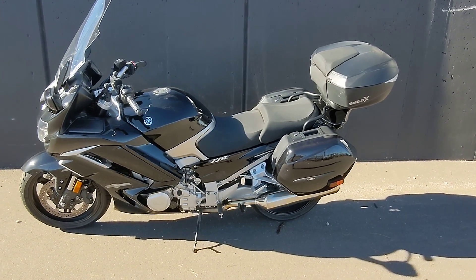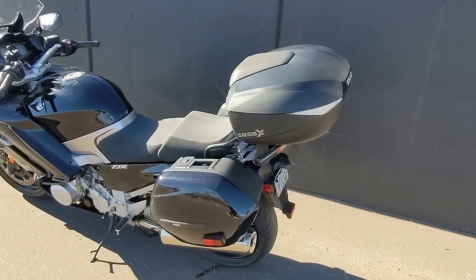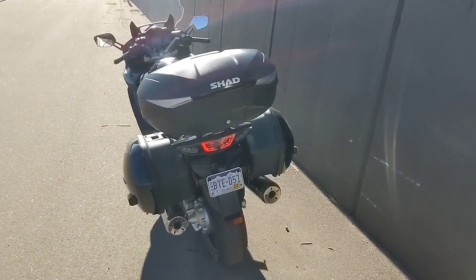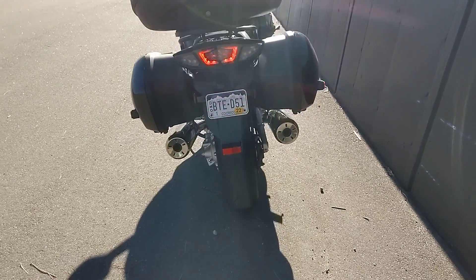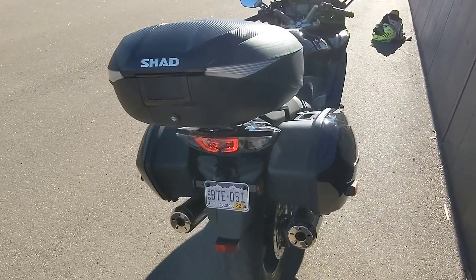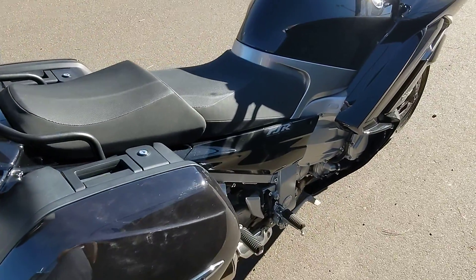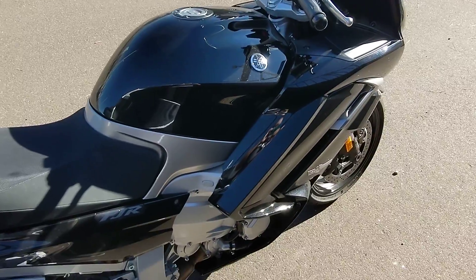Good morning, this is Brad with Colorado Springs Power Sports. Today we're bringing you this Yamaha FJR 1300, just doing a quick walk around video. She's in immaculate condition. Seats are comfy. If you're looking for a sport tour, this is definitely a great option.